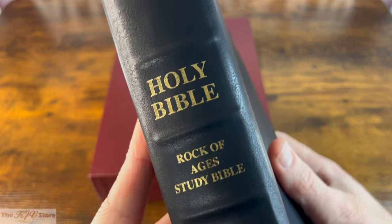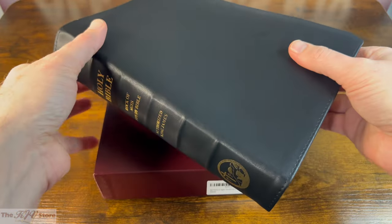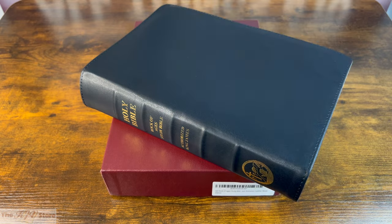As shown on the spine, it reads: Holy Bible, Rock of Ages Study Bible, Authorized King James, and then the Rock of Ages Seal at the bottom. We know this Bible is edge-lined, so it opens easily — you can see that lining — and closes easily as well.